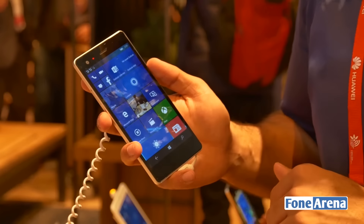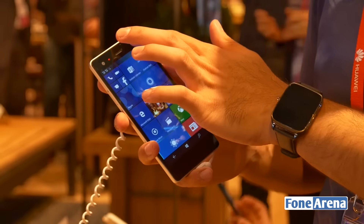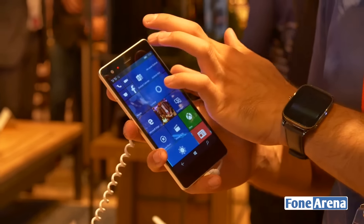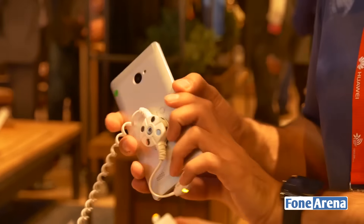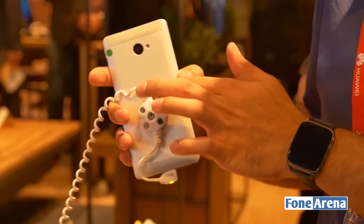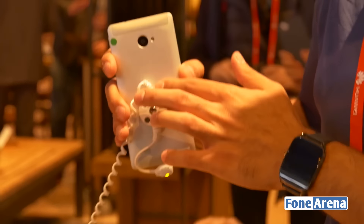This smartphone is a Japan exclusive handset that runs on Windows 10. It has a 5.5-inch 1080p display up front, a 5-megapixel camera, an earpiece, an LED notification light, an ambient light sensor, a proximity sensor, and the entire device has a premium metal build.